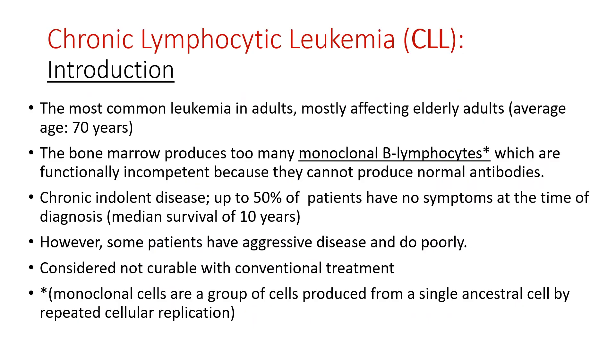Chronic lymphocytic leukemia is the most common leukemia in adults, mostly affecting elderly people with an average age of 70 years. The bone marrow produces too many monoclonal B lymphocytes, which are functionally incompetent because they can't produce normal antibodies. It has a chronic indolent disease course, with up to 50% of patients having no symptoms at the time of diagnosis. The median survival is 10 years.